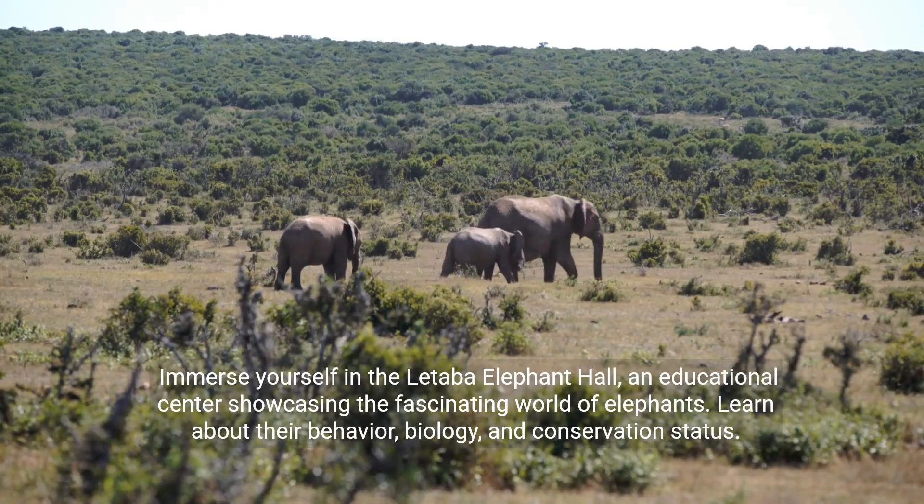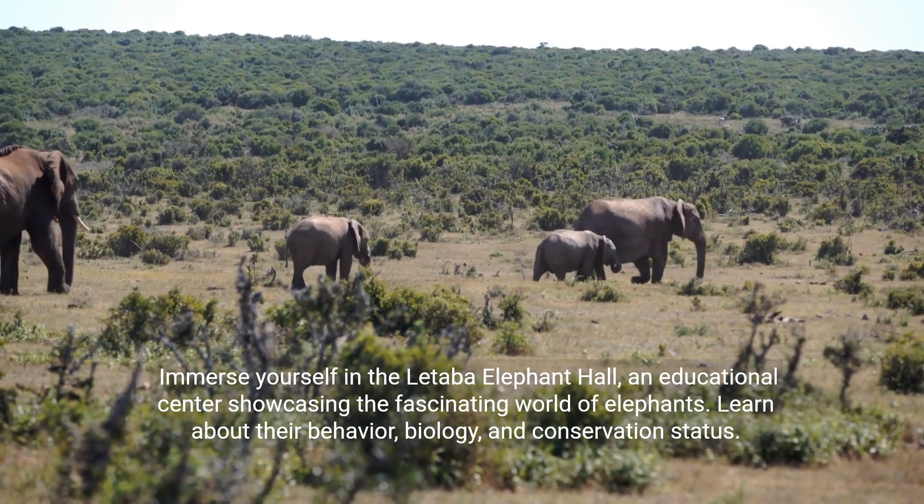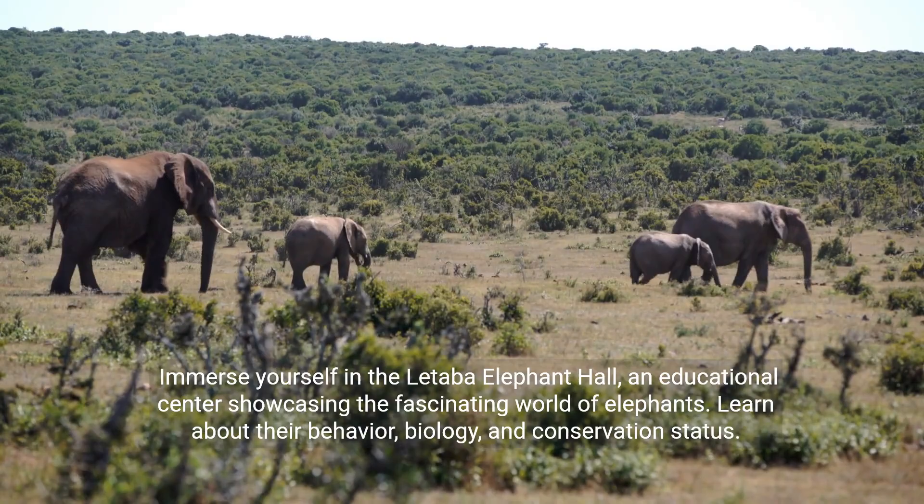Immerse yourself in the Letaba Elephant Hall, an educational center showcasing the fascinating world of elephants. Learn about their behavior, biology, and conservation status.